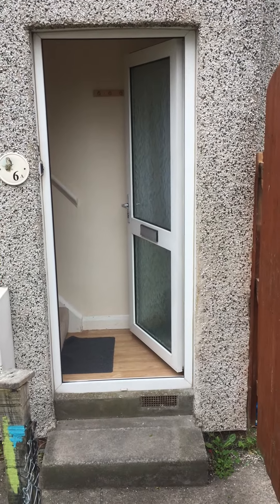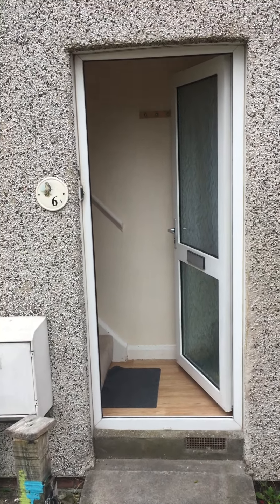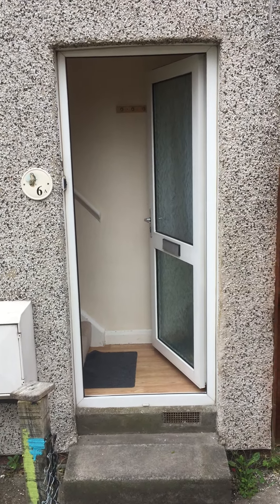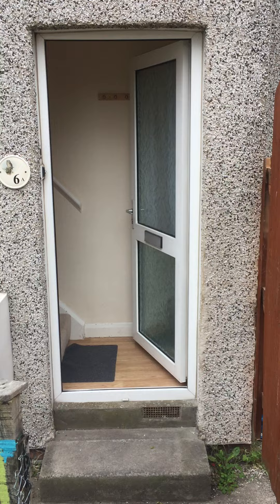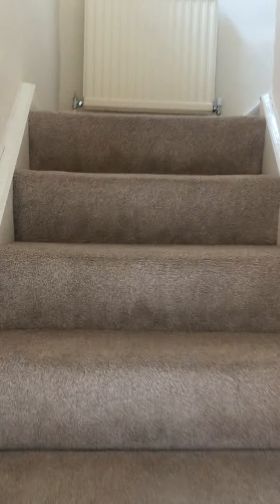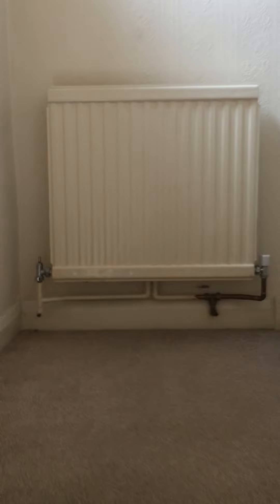Today we are at 6A Cranbourne Road in Patchway, which is a two-bedroom first floor flat currently advertised for £825 a month. As you can see, you have your own front door which leads directly onto the staircase leading up to the first floor.